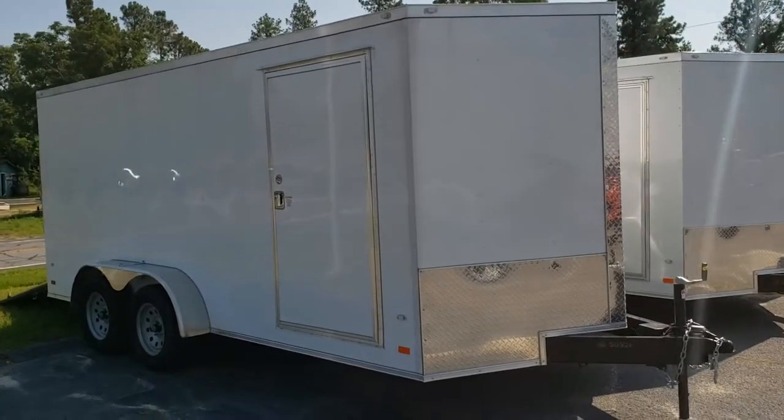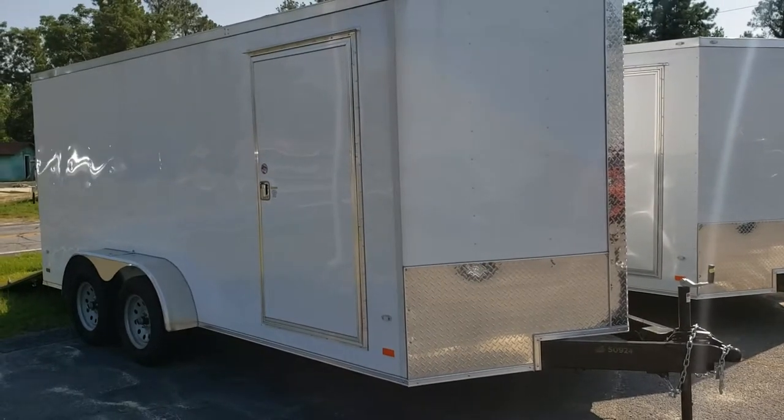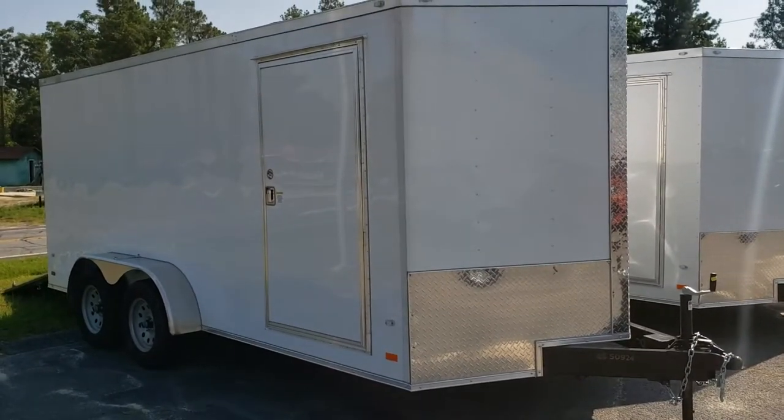Hey everybody, this is Reed at Wild Cargo Trailers. We'll do a video here on a 7x16 by Covered Wagon. Let's give you some of the standard specs and features.